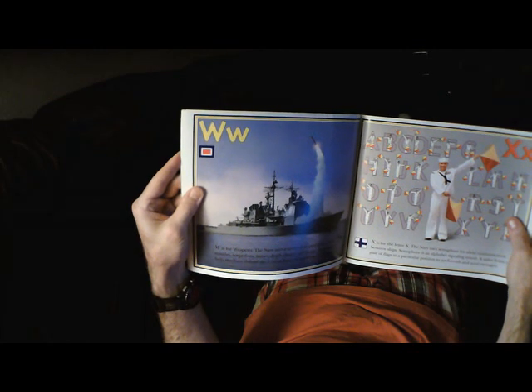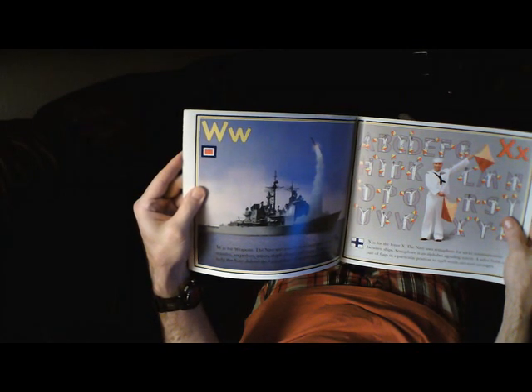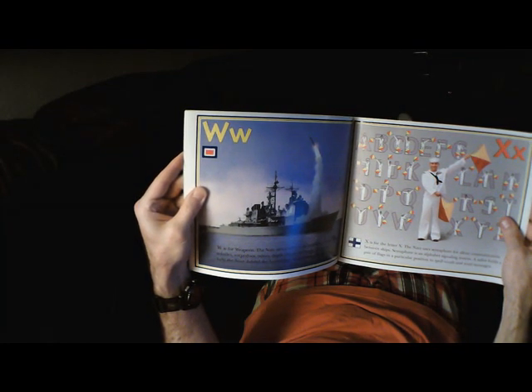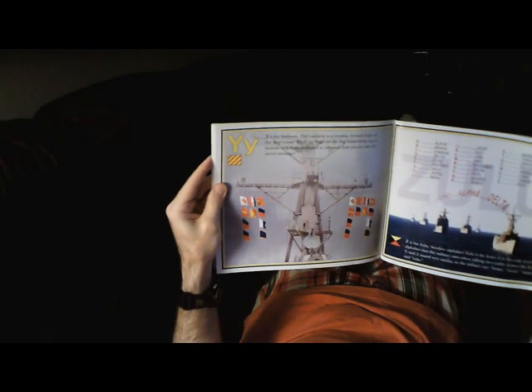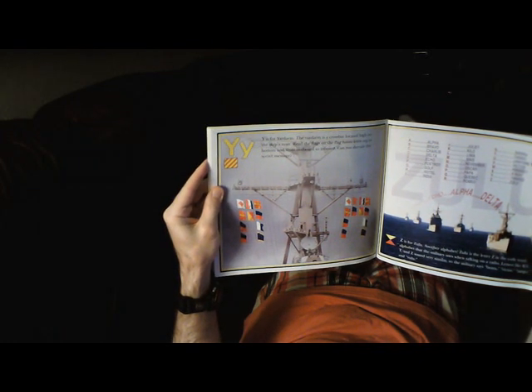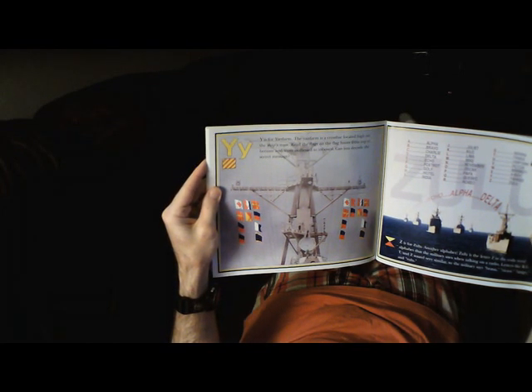X is for Yardarm. The Yardarm is a crossbar located high on the ship's mast. Read the flags on the ship's mast — the flag hoist from top to bottom and from outboard to inboard. Can you decode the secret message?